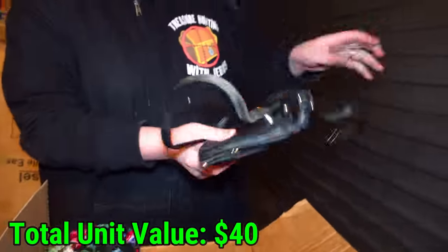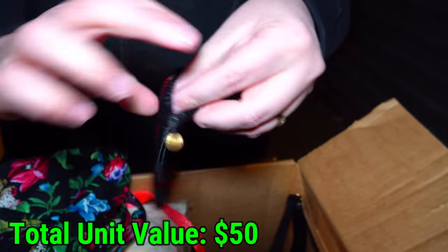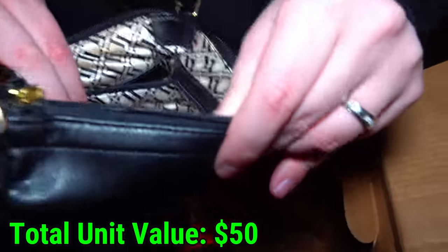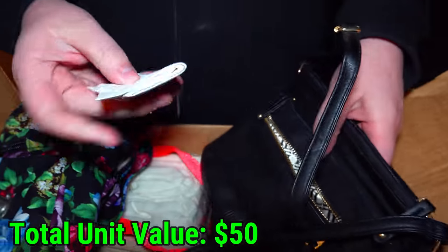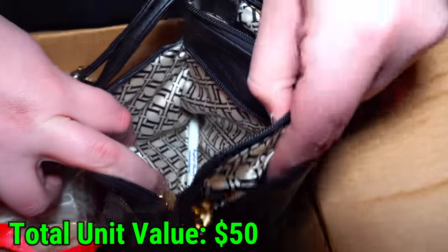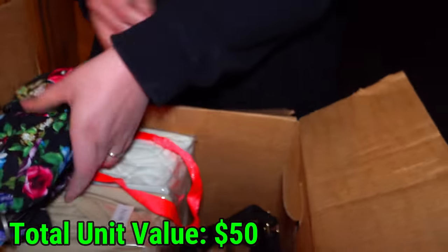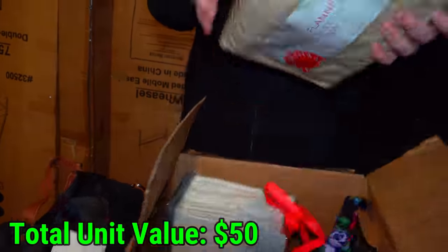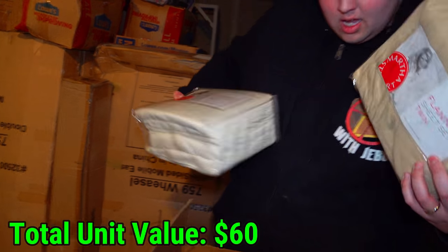A lot of purses — maybe these could be worth a little something. This one's got a little weight to it. There's paper rustling — but that's just a paper towel. A pen in the back section, then nothing else. Then we got two twin bed sheets.